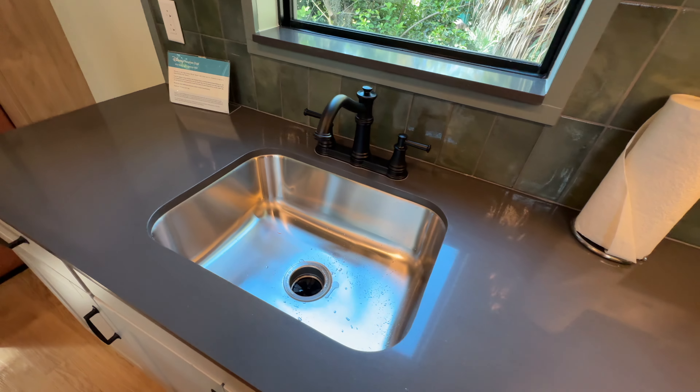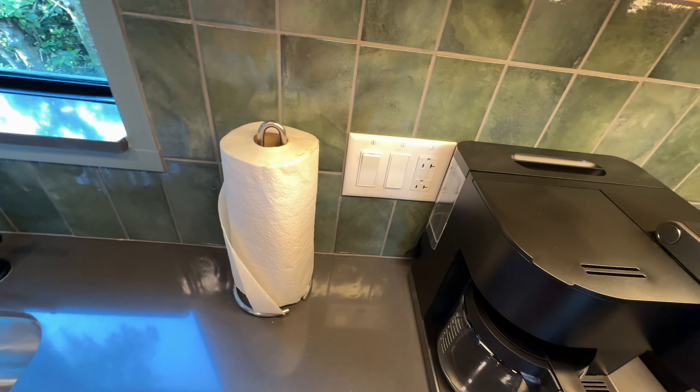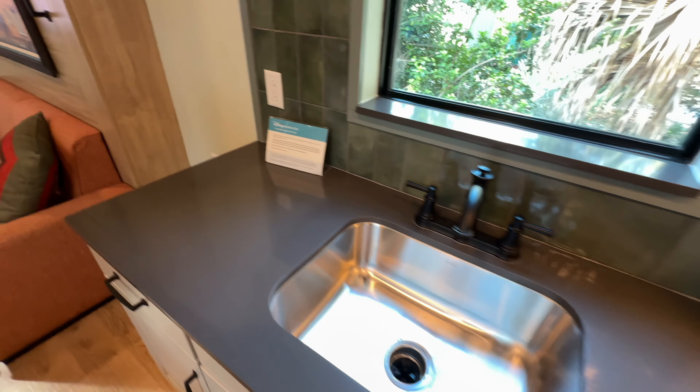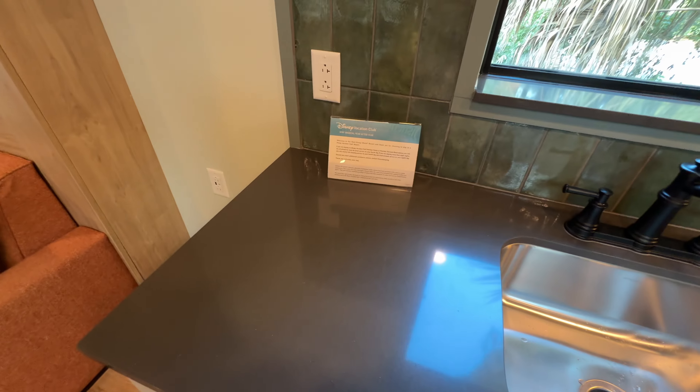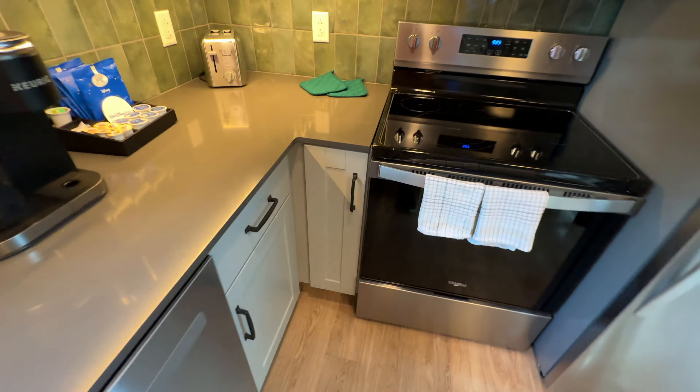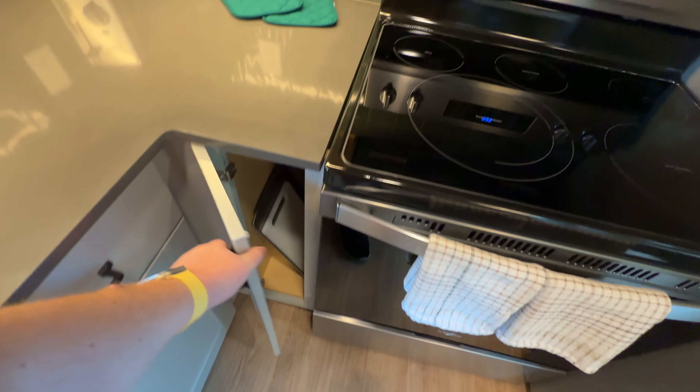The Keurig also includes paper coasters, sugar, sugar substitute, and dairy creamer. Paper towels are next to the Keurig, and you have a sink built into the counter with a built-in garbage disposal. There is also another set of outlets to the left of the sink for extra counter plugs.